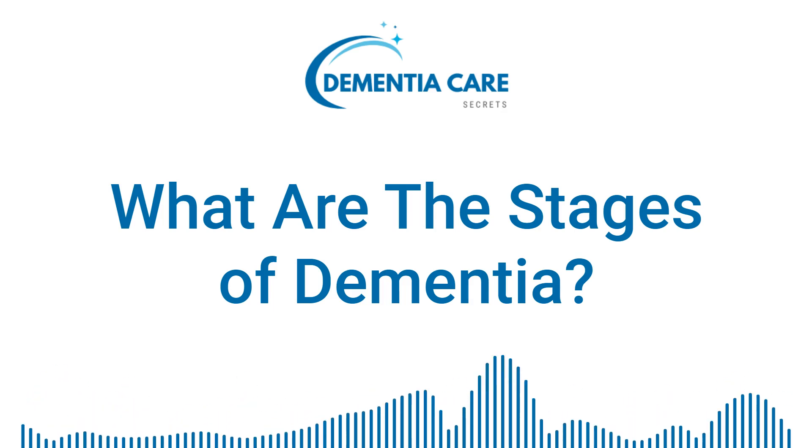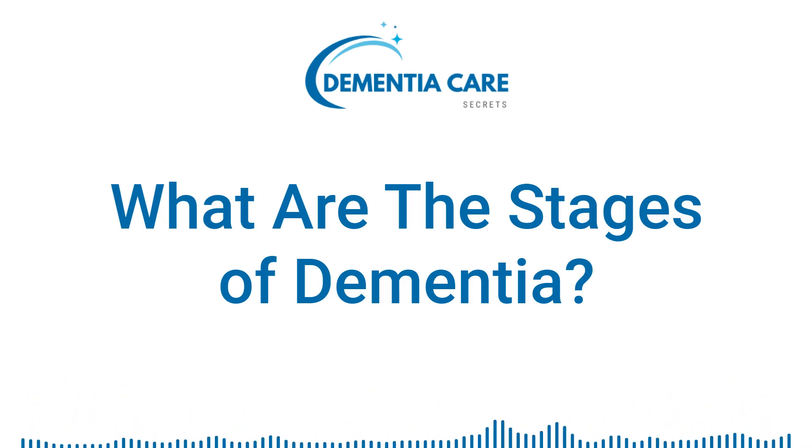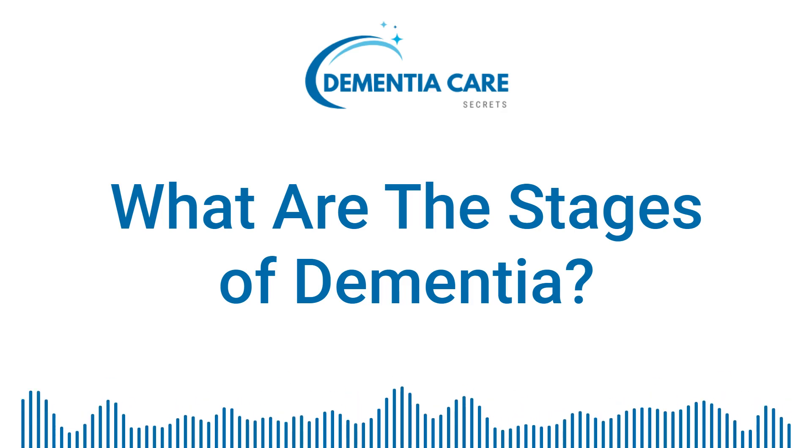Hi, my name is Diane Carbo. I'm an RN and the owner of caregiverrelief.com.